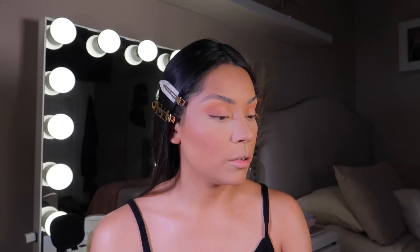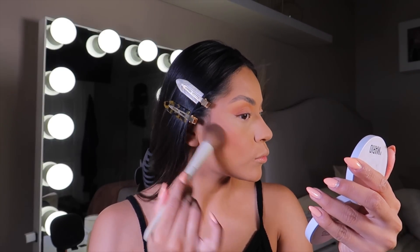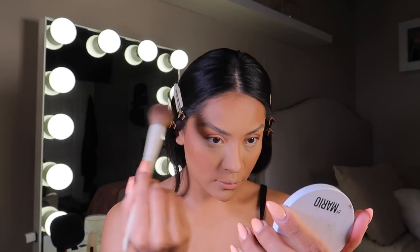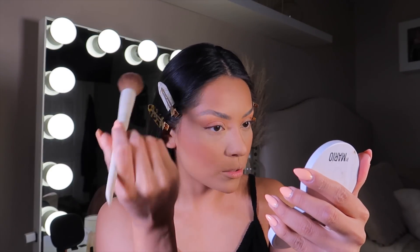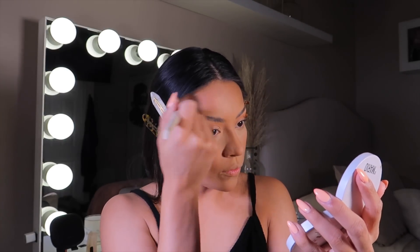Now I'm just going to contour using my Mario bronzer in the shade Medium — just a little bit. Since we already did the cream contour, we don't need as much anymore. I want to try his new powders though — that's a must. Next, I'm going to grab the Sephora brush.